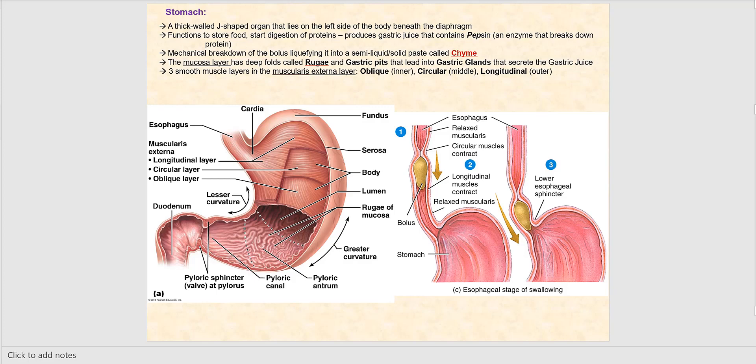We are now in the stomach — a thick-walled, J-shaped organ that lies on the left side of the body, just inferior to the diaphragm. The major parts of the stomach are: the cardia, the proximal part where we enter from the esophagus; the fundus, the roundish structure above; followed by the body; and then the pyloric part, which consists of the pyloric antrum and the pyloric canal.